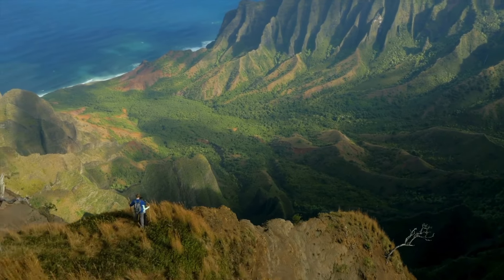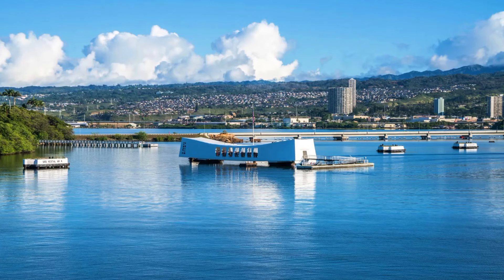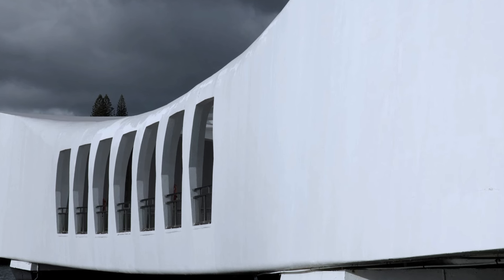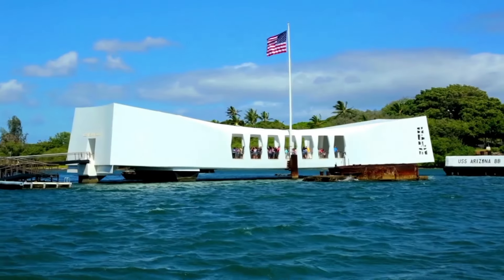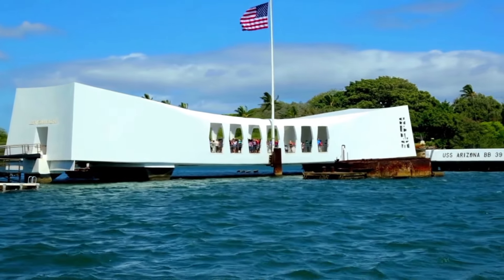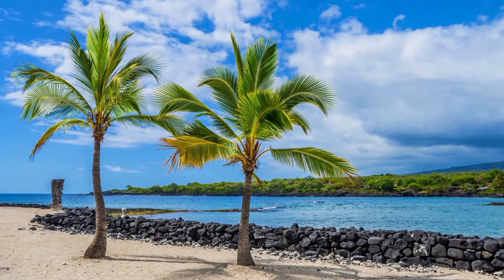Getting there by boat, plane, or hiking — take your pick. History buffs, this one's for you: the USS Arizona Memorial is a solemn tribute to the sailors and marines killed during the attack on Pearl Harbor by Japan on December 7th, 1941. It's not just a visit — it's a must in Honolulu. Time to rewind to ancient Hawaii at Pu'uhonua o Hōnaunau National Historical Park.